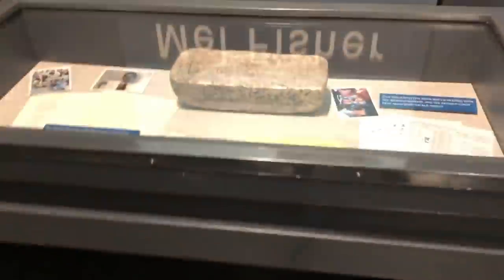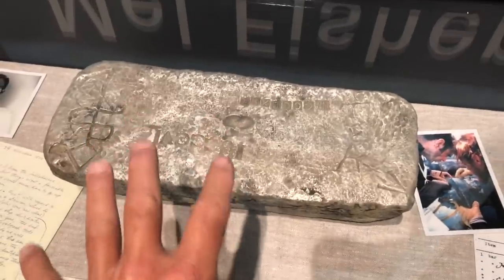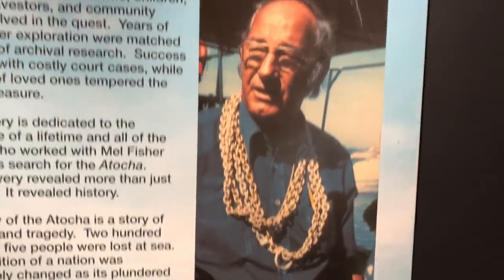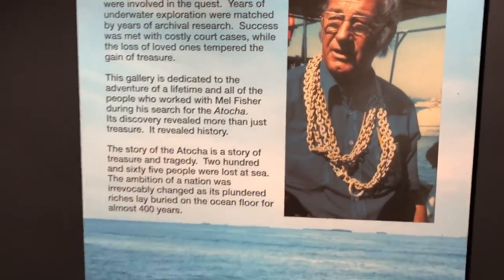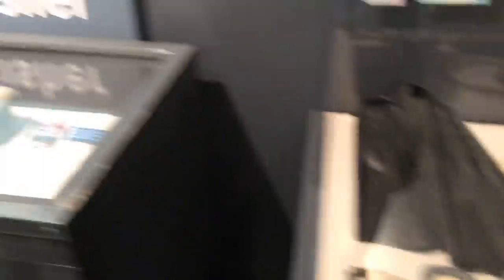40 tons of gold and silver. He's got all kinds of displays in here. Look at that silver bar - that is so awesome. Look at the gold chain on it. Let me go through the museum here and check out some of the exciting stuff he's done. Here's his old weight belt - pretty cool.